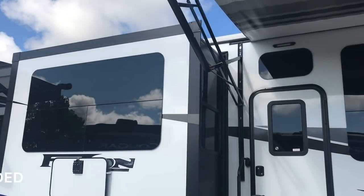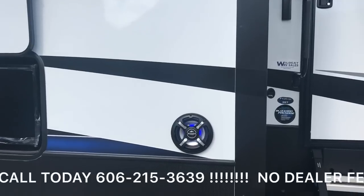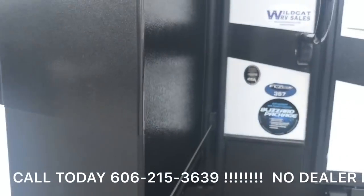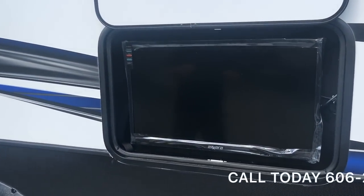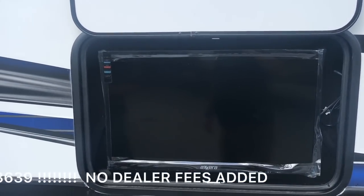As we walk down, you're going to see the bazooka speakers with your outside entertainment center and your television. Those are the blue lights lighting up the speakers — it gives you a real nice glow at night. You're going to have the HD television, allowing you to be outside watching the races or whatever you want to watch.